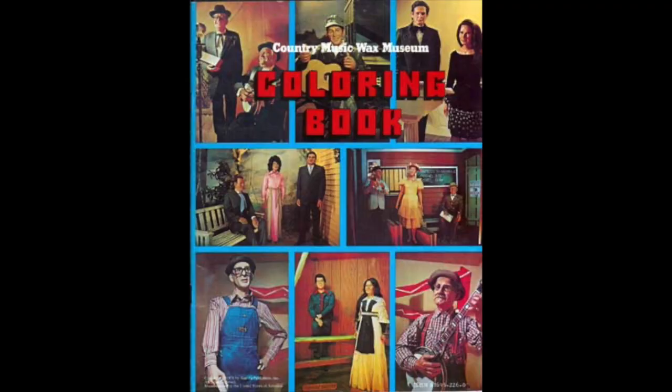Here's one I would have liked as a kid. I grew up listening to country music — my mom and dad watched Hee Haw — and while all my friends were listening to Bon Jovi, Prince, and Metallica, I was listening to Hank Williams Jr., Dwight Yoakam, and Randy Travis. I would have loved this coloring book, especially after my first trip to Nashville in the early 80s. Check out this Country Music Wax Museum coloring book — you're coloring wax figures, not the people themselves. On the cover there's Johnny Cash with June Carter Cash, Conway Twitty, Grandpa Jones, and the man himself, String Bean.